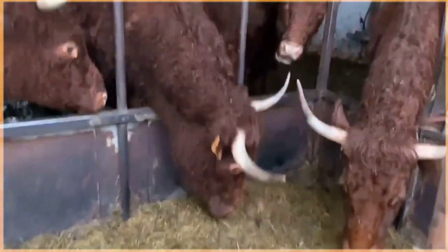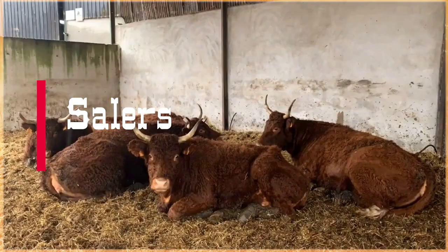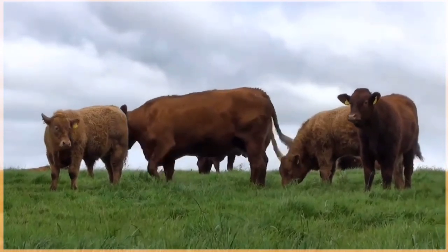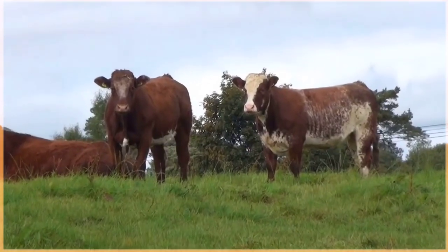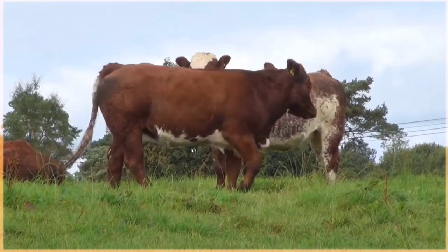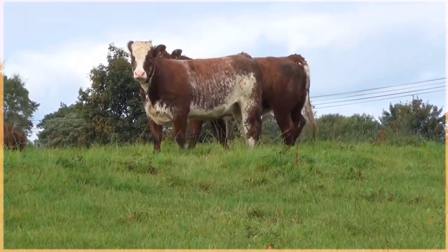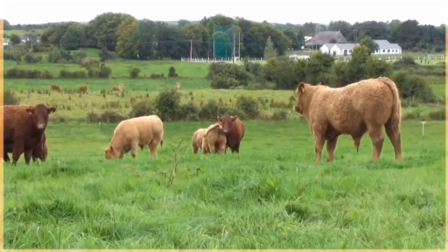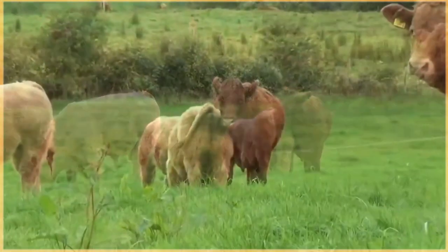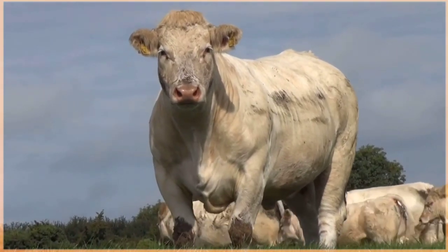Salers cattle are a breed of domestic cattle known for their unique appearance and excellent qualities. Originating from the mountainous region of Cantal in central France, Salers cattle have been prized for their hardiness, adaptability, and maternal instincts. Their striking red or black coat color, along with their impressive horns and muscular build, make them easily recognizable. One of the standout features is their strong maternal instincts — Salers cows are known for their easy calving, high fertility rates, and producing high quality, flavorful beef with excellent marbling and tenderness.